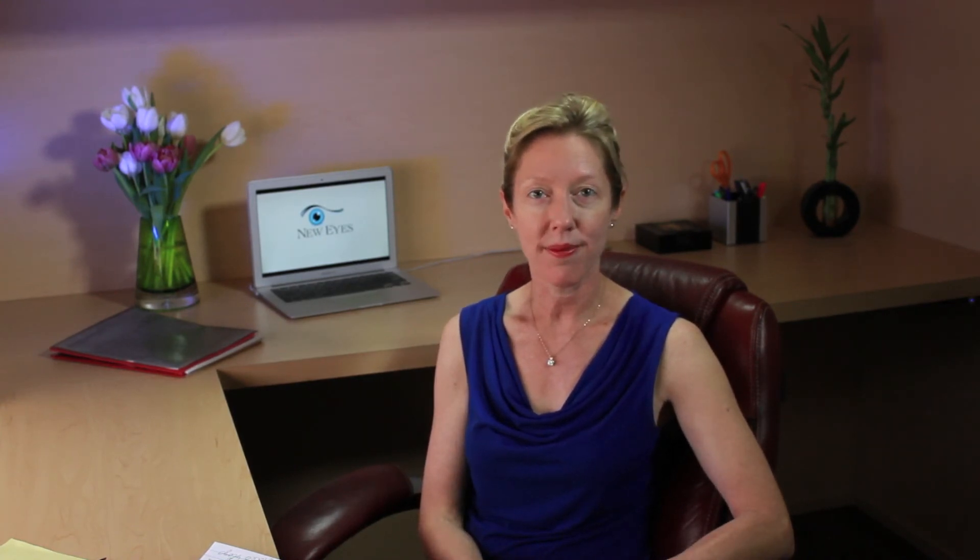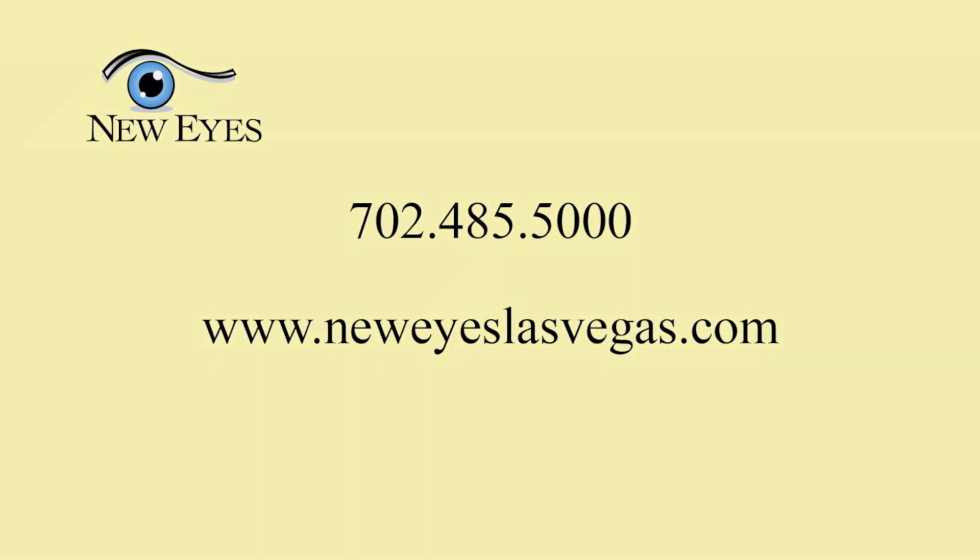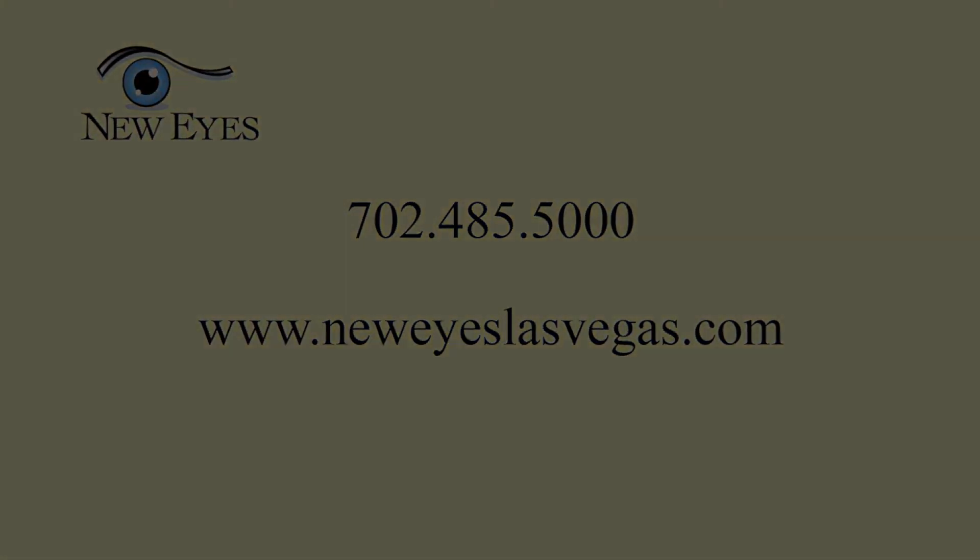In our future video blogs, we will be addressing all of the specific advancements that allow us to custom tailor the refractive results at the time of the cataract surgery. We have new tools, new laser technology, ways to measure the eye more accurately, and with the advancements of our intraocular lenses, we can now address each patient's individual needs for their lifestyle. We'll see you in the next one.